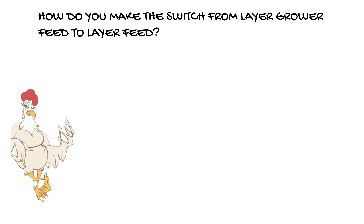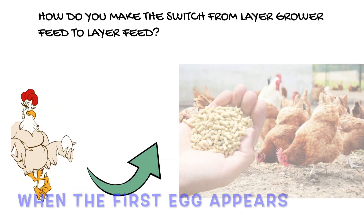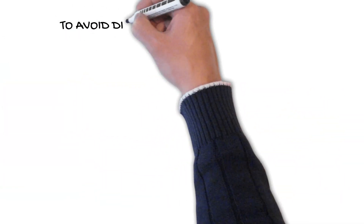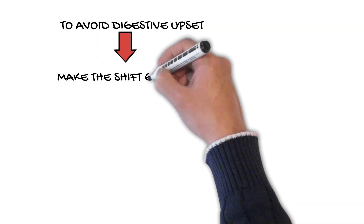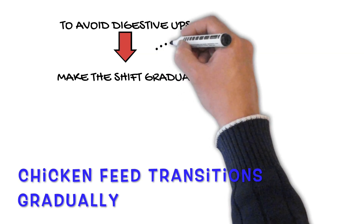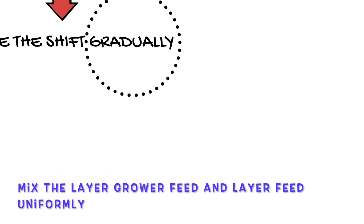When your laying hens are 18 weeks old, or when the first egg appears, gradually transition them to a complete layer feed to avoid digestive upset. It is critical to make the shift gradually rather than all at once. For four or five days, mix the layer grower feed and layer feed uniformly.